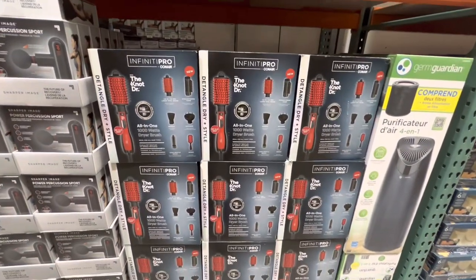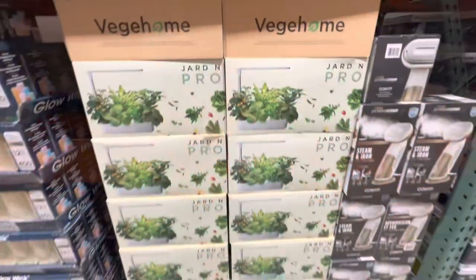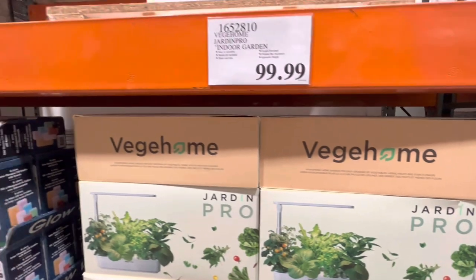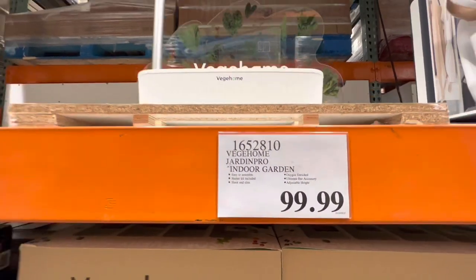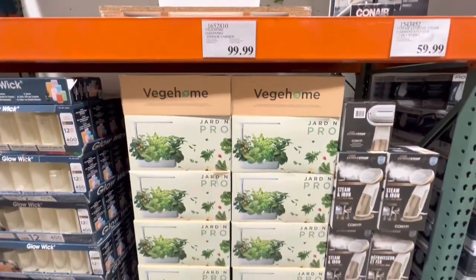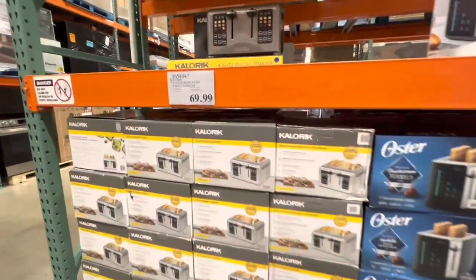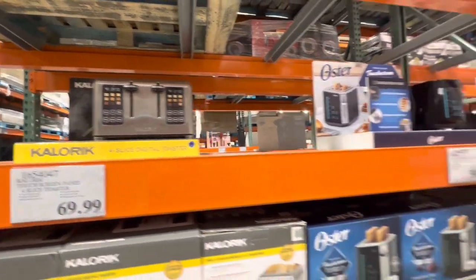Infinity Pro knot doctor seven-piece kit. The Veggie Home indoor garden for growing herbs is $100. Toasters available — a four-slice toaster for $70 and a simpler one for $40.